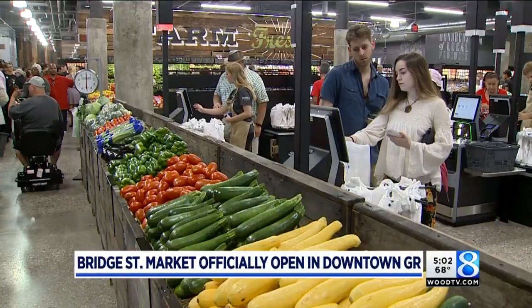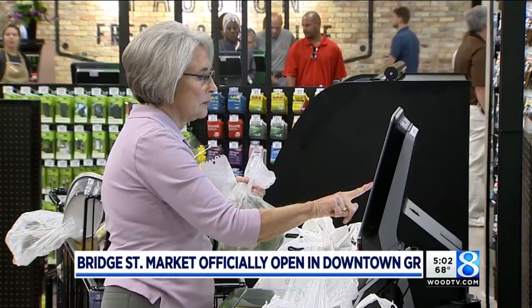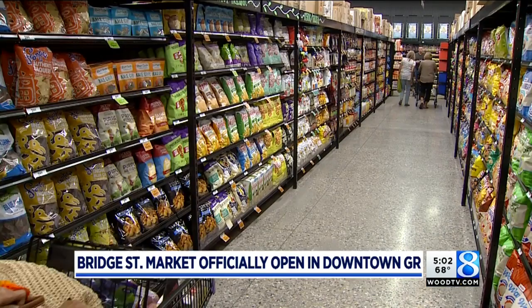Today is the grand opening for the Bridge Street Market, a Meijer store on Grand Rapids' West Side. The store is a new kind of concept for Meijer in the near downtown area of Grand Rapids. Our Barton Dieters talked about how the store serves a different clientele and a different purpose.